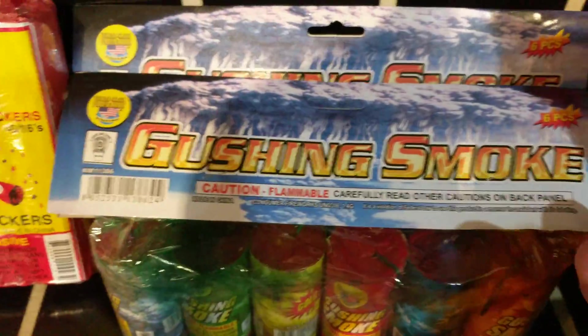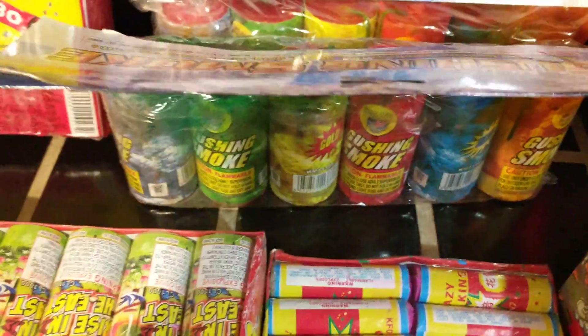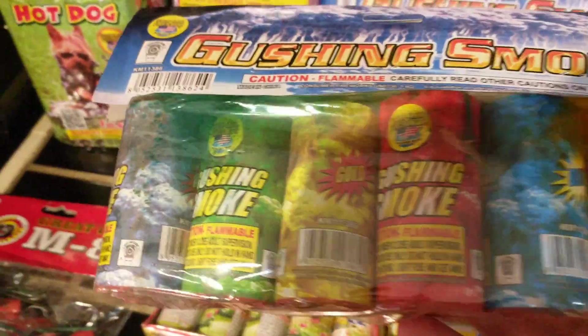Two bags of Gushing Smoke by World Class. It's pretty nice smoke — I think it's about 60 seconds for each one and it's got nice color to it. I'll do some demos of those.